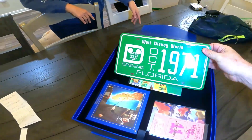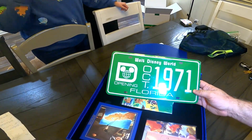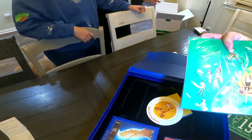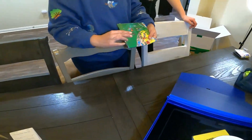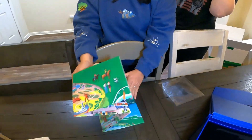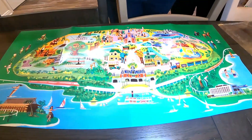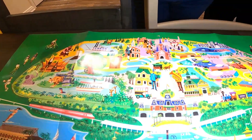Look what we have here — this is the top layer of the box. We have the 1971 October opening of Disney World license plate — look how cool that is! It's actual metal, it really feels like a real license plate. And then we have what looks like a map of the Disney original park — let's open that park map up and take a peek. Oh wow, look how cool that is! It's a Magic Kingdom map — it looks like the original, very cute.